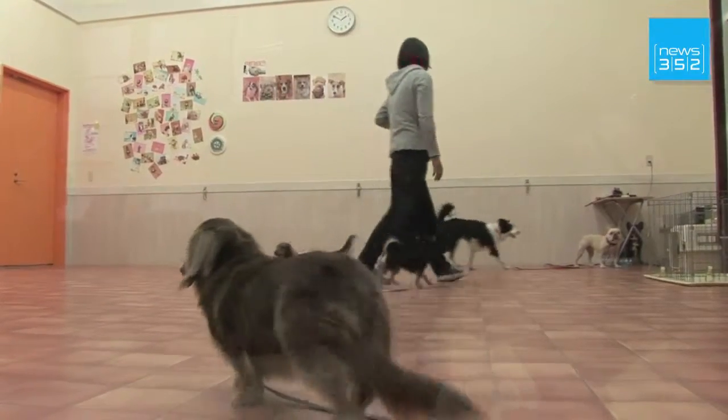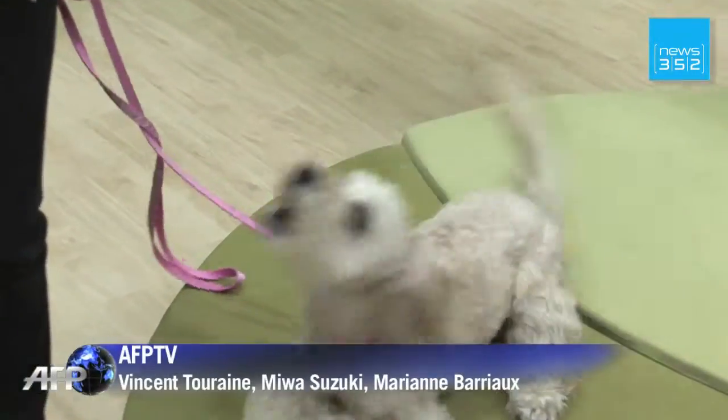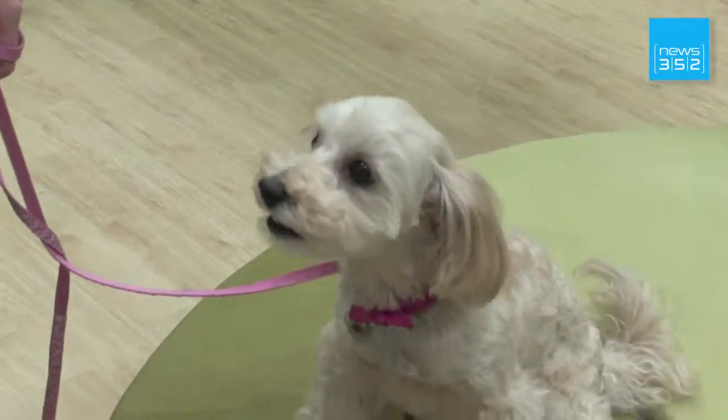Experts say half of all Japanese dogs are more than seven years old. Out of these, many are already elderly. But with all these anti-aging efforts, they're looking surprisingly sprightly.